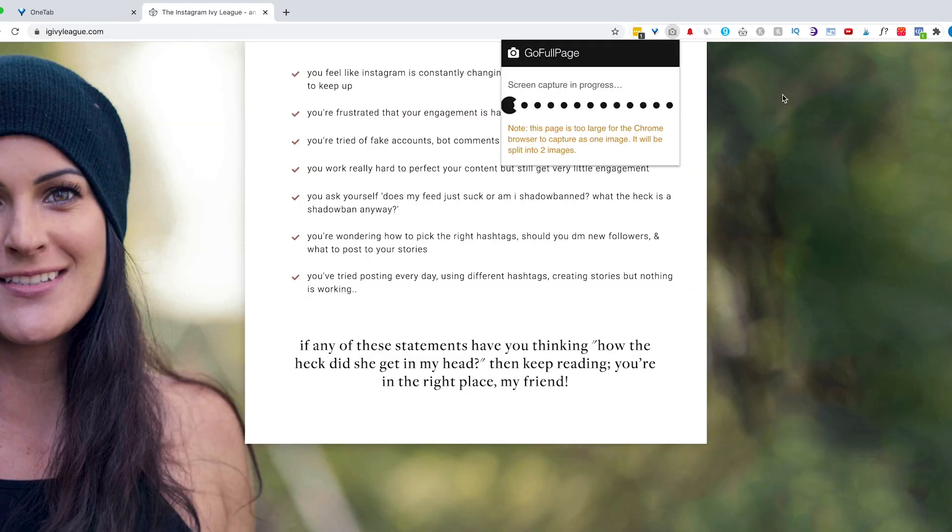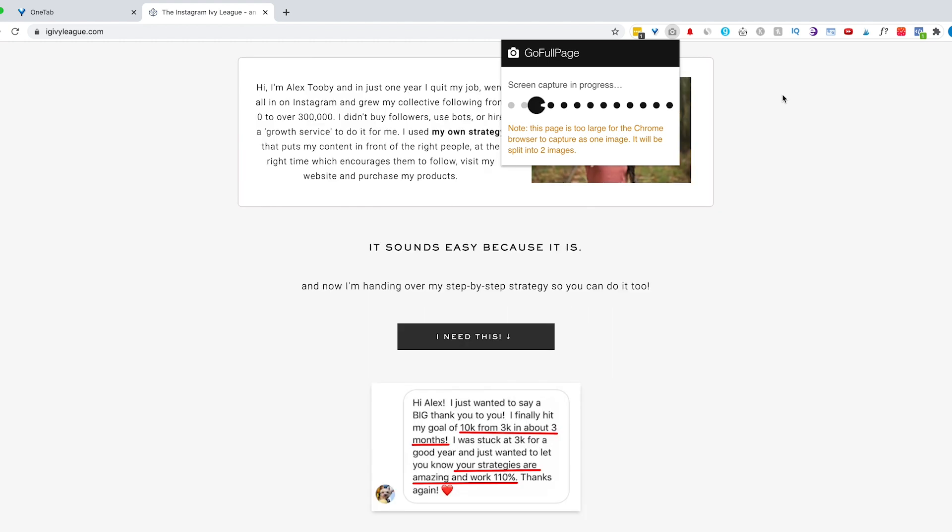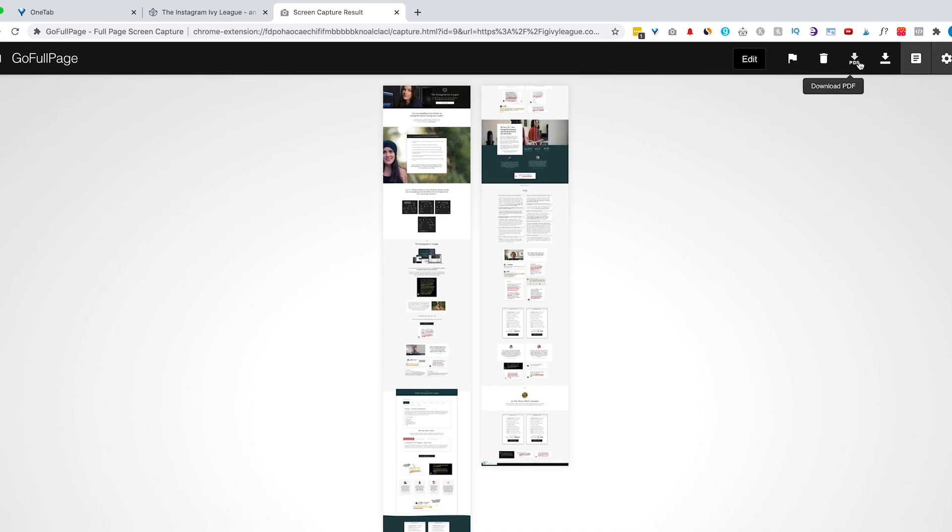Next is GoFullPage, and this is an incredible tool for capturing anything on the internet that you want to keep for inspiration or just to have on hand. It allows you to take a screenshot of an entire webpage — no matter how long it is — and saves it into one single PDF. Typically if you take a screenshot, it just grabs whatever you can see on the screen at that time, but pages are often much longer. GoFullPage allows you to capture all of that in one click. I typically use this when I find a design I like and want to use it for inspiration for something I might create in the future.